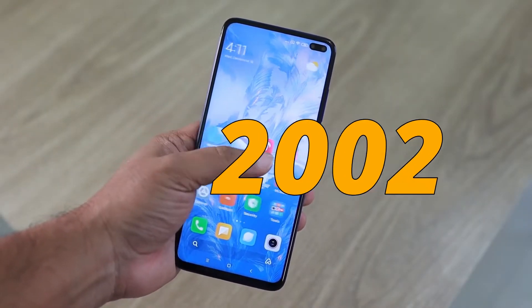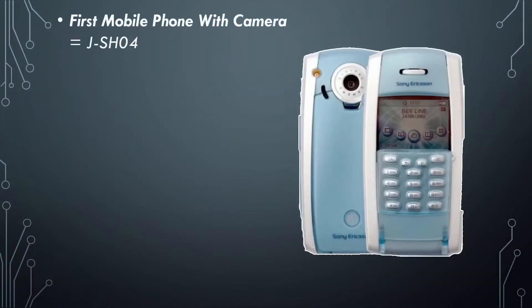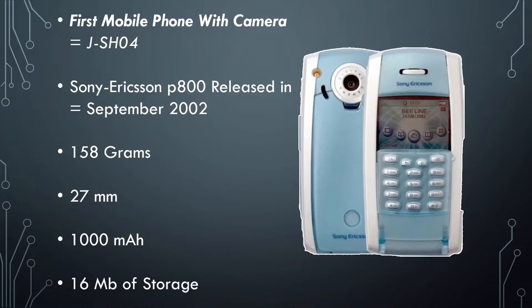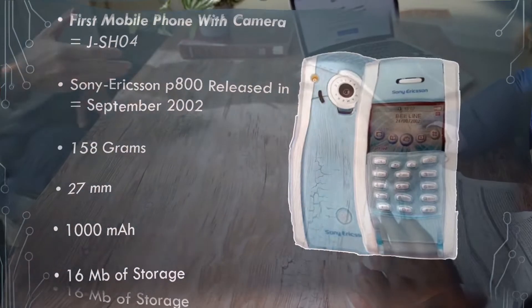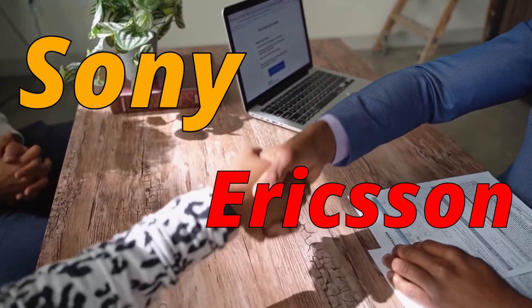Let's jump to 2002, where the Sony Ericsson P800 was introduced. The first mobile phone with a camera was actually the J-SH04, only available in Japan, but that introduced the world to the love of photography. The Sony Ericsson P800 was released in September 2002. It weighed 158 grams, had 27mm of thickness, a 1000mAh battery, and 16MB of storage. It could store photos but not videos, and came from a merger between Sony and Ericsson.